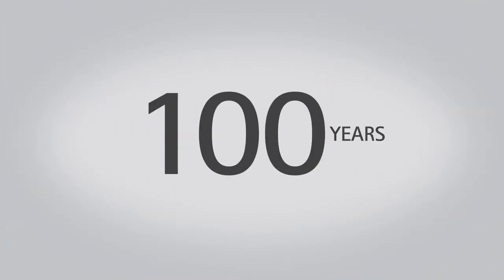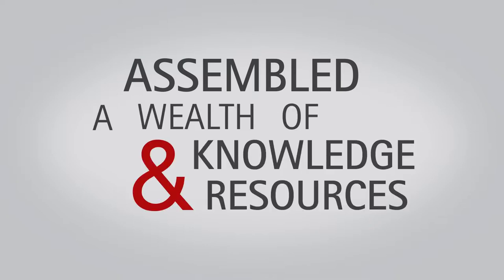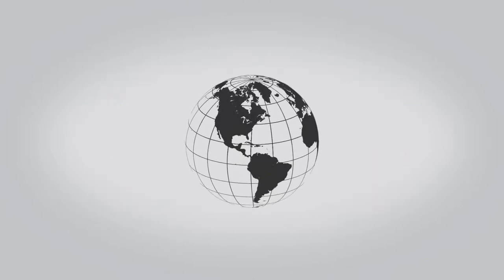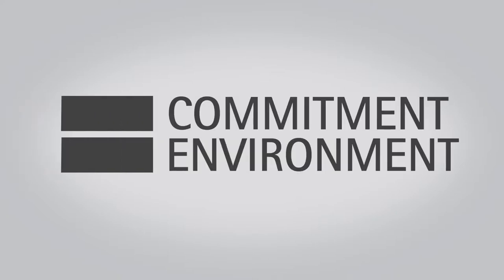Over the past 100 years, Hitachi has assembled a wealth of knowledge and resources that have made it a technological powerhouse in virtually every major industry around the world. The company's innovation and design are equally met by its commitment to the environment.